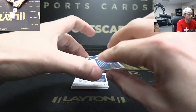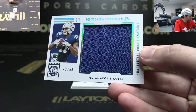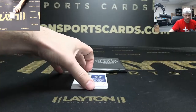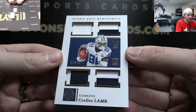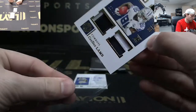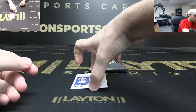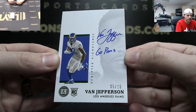Michael Pittman Jr. rookie jumbo jersey to 50. C.D. Lamb quad rookie patch to 25. And a Van Jefferson rookie auto, 5 of 10, to go Rams inscription — nice.